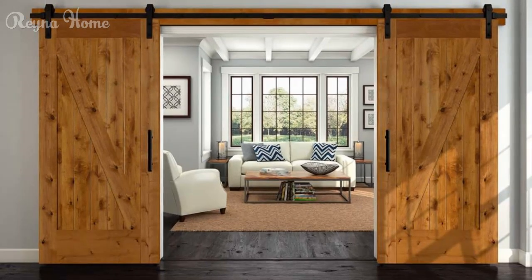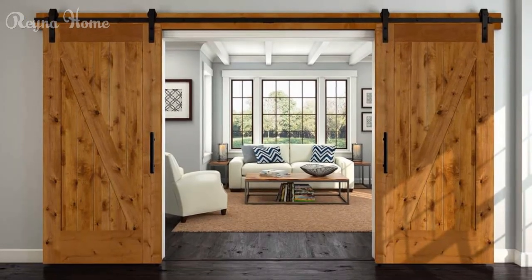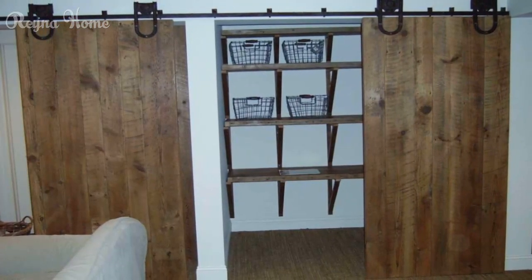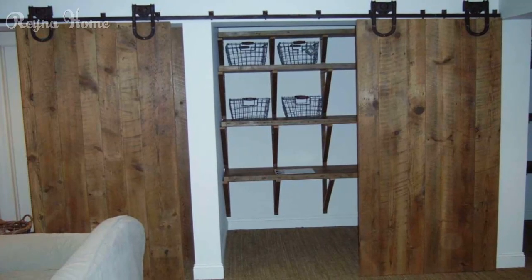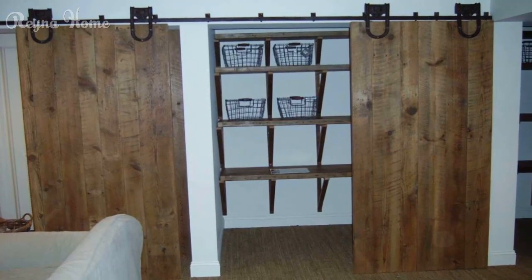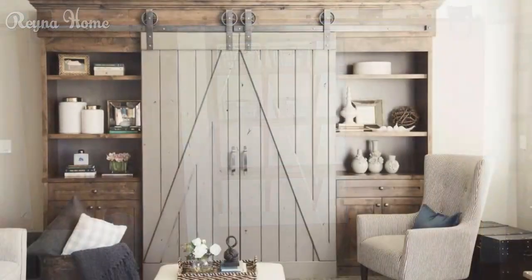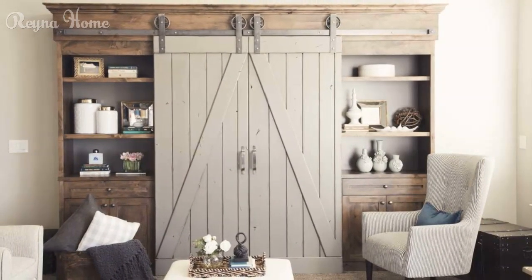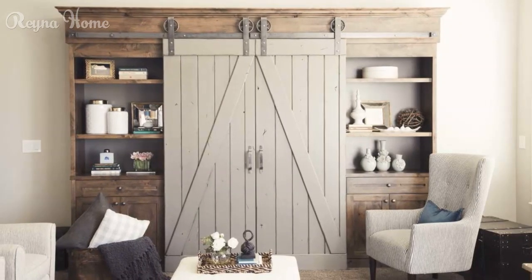In this video, we will explore the captivating world of barn door ideas, encompassing different styles, materials, applications, and DIY projects. Get ready to be inspired as we unveil the secrets behind incorporating barn doors into your home, creating a unique and stylish environment that is as practical as it is beautiful.